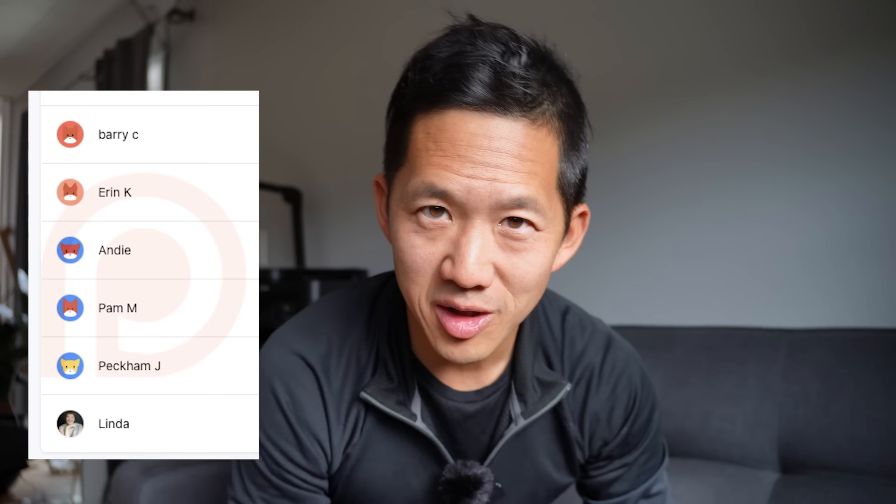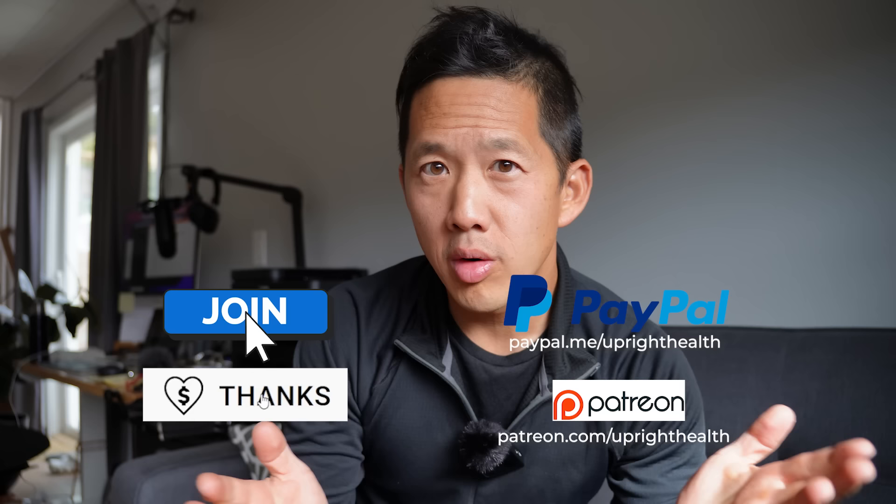Hey, let's give a shout out to some new Patreon patrons: Barry, Aaron, Andy, Pam, John, and Linda. Thank you all so much for becoming $5 monthly Patreon patrons. If you want to support me too, you can use the PayPal or Patreon links in the description box or the join and thanks buttons on YouTube. Thanks so much for your support — now let's get back to it.